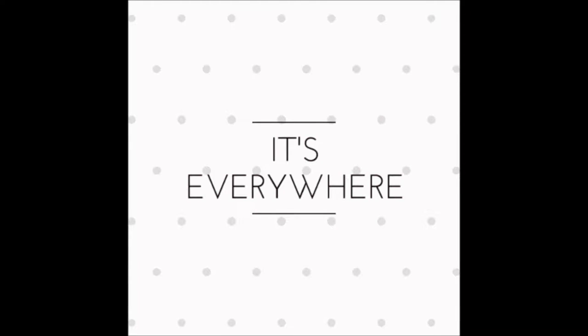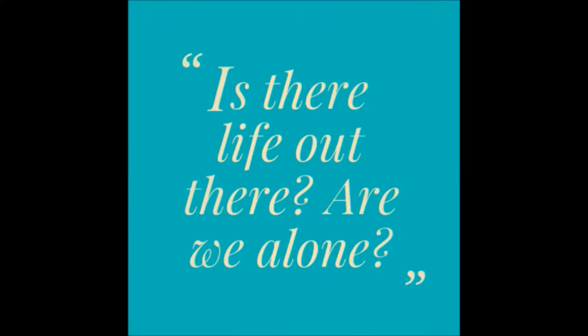It's everywhere — YouTube, Nat Geo, Discovery Channel, and History Channel, even movies. In day-to-day deep discussions, the age-old question arises: Is there life in outer space? Are we alone?